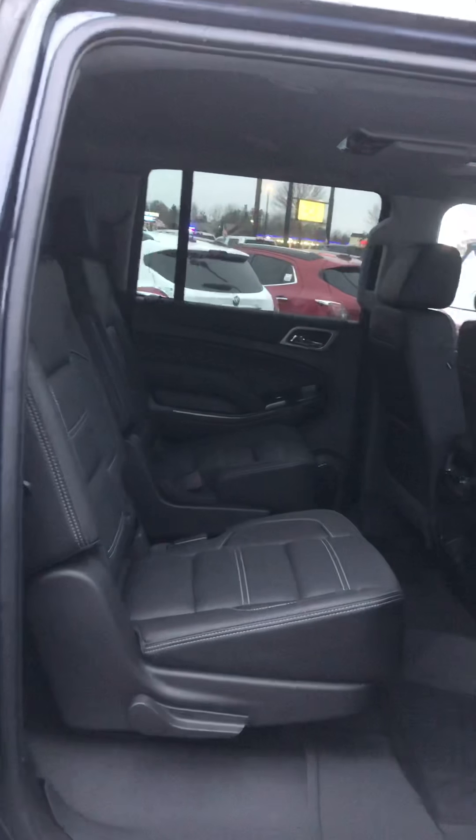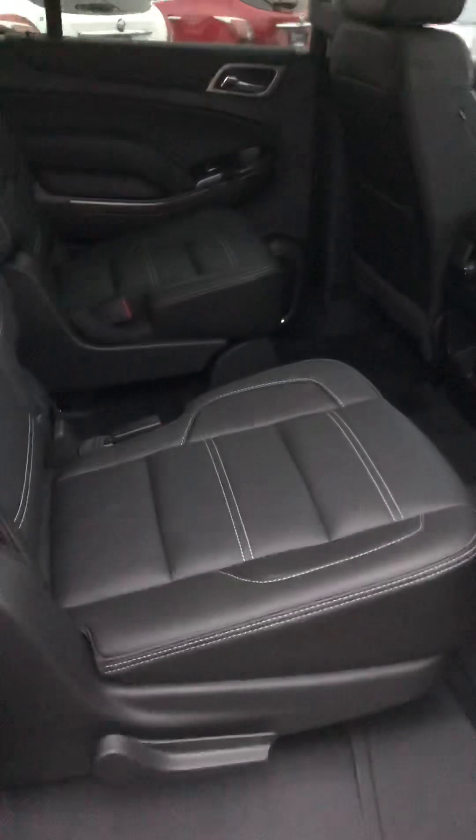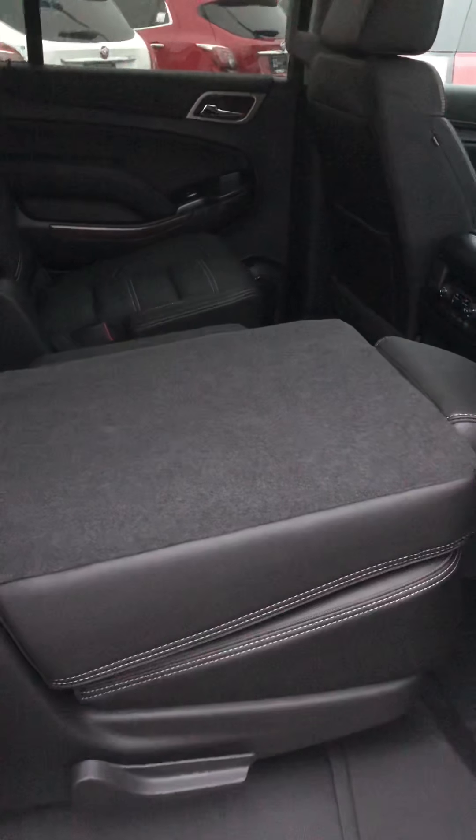Here from Mills GM today, we're looking at a 2019 GMC Yukon XL Denali. This is a nice-looking dark sapphire blue — very good-looking truck here. Check this thing out, it's got a nice power assist step, so I'll show you that as well.